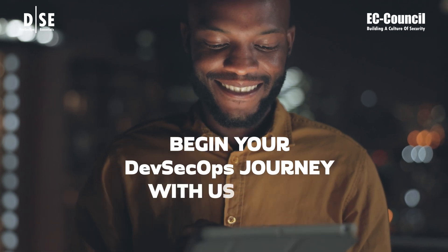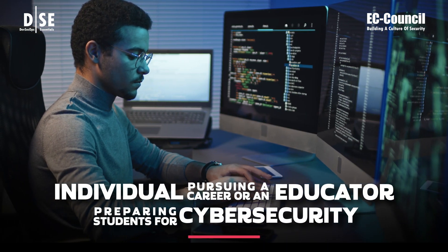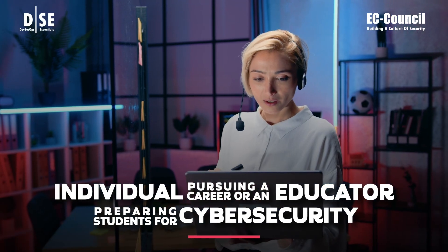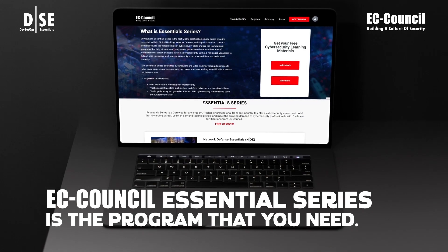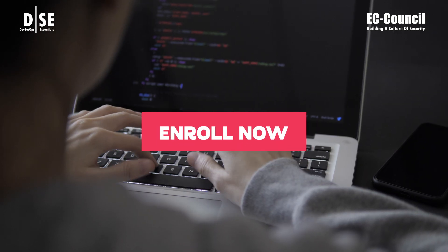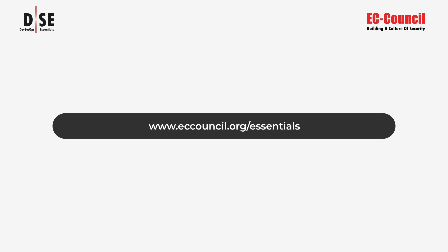Begin your DevSecOps journey with us today. Whether you're an individual pursuing a career in cybersecurity or an educator preparing students for one, EC Council Essentials Series is the program that you need. Enroll now — visit eccouncil.org/essentials.